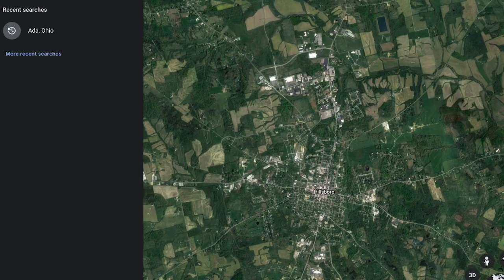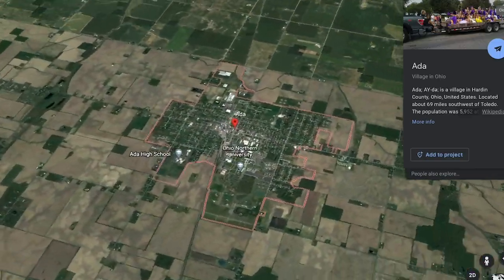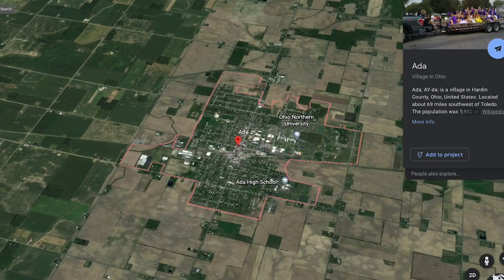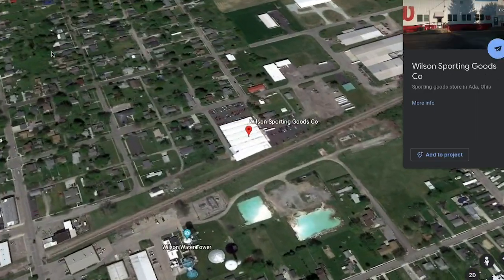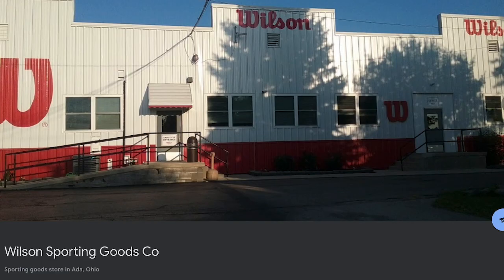We're now joined by Andy Wintling, who is the plant manager of Wilson Sporting Goods Football Factory in Ada, Ohio. Can you tell us a little history about Wilson's process of producing footballs? How long have they been making footballs and what's their relationship with the NFL? Our relationship with the NFL goes back to 1941. This is our 80th year to be the official game ball for the NFL. We moved to Ada in 1955. We process all the NFL game balls, CFL, high school, college, and youth footballs, and they're all genuine leather footballs.